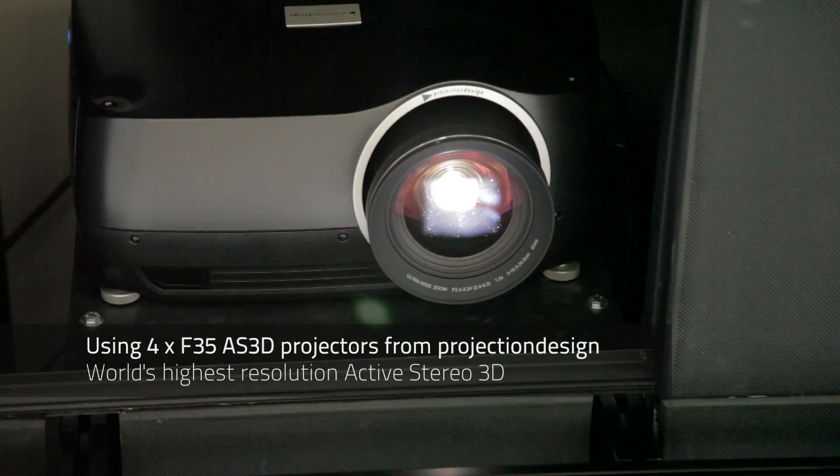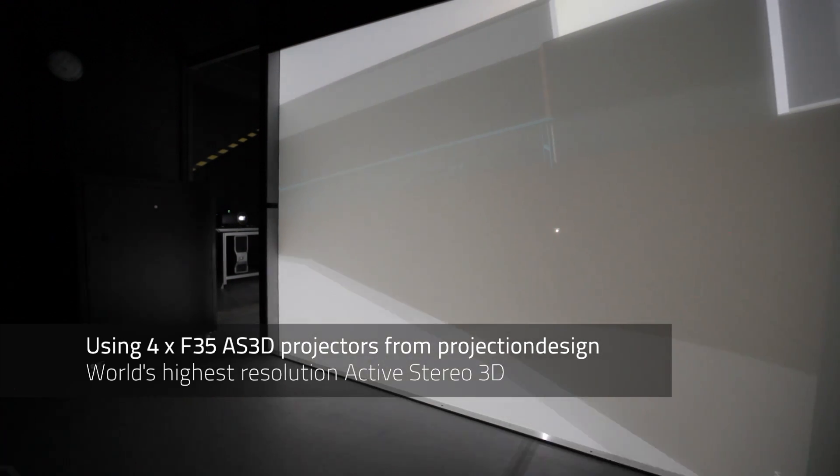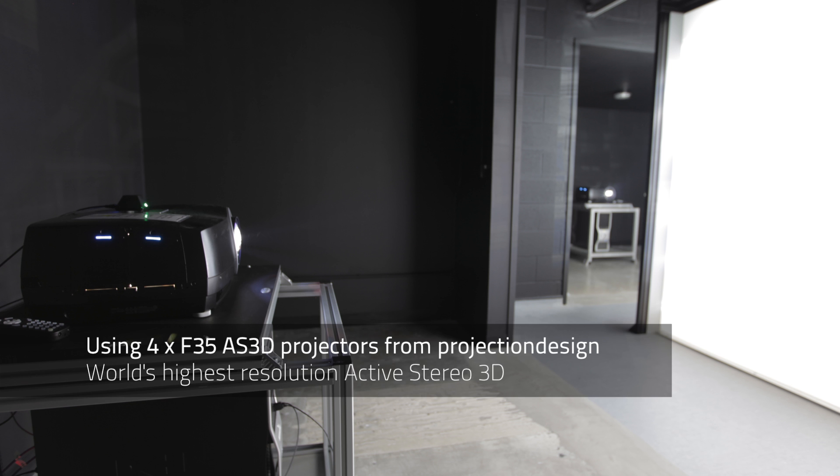In an immersive system such as this, it can be necessary to have a high resolution system such as that provided by the Projection Design projectors, namely because you can get very close to the projected surface, and in a design situation that can become a very important factor.